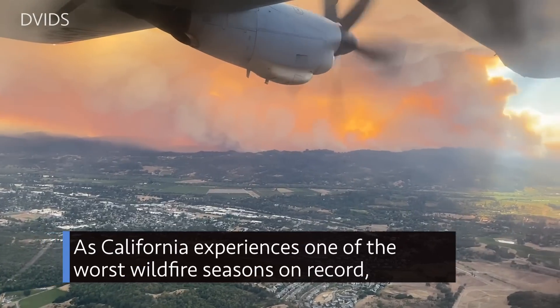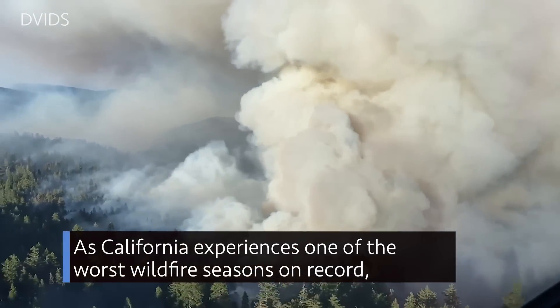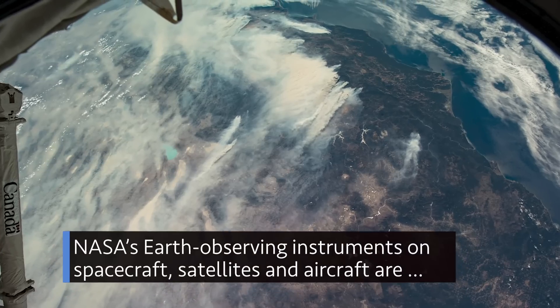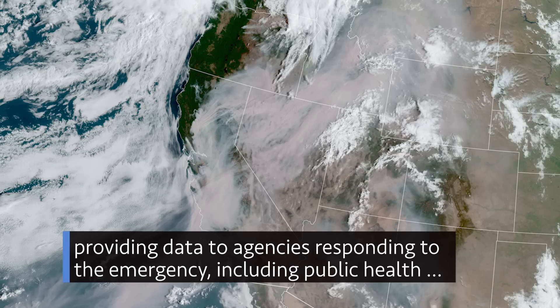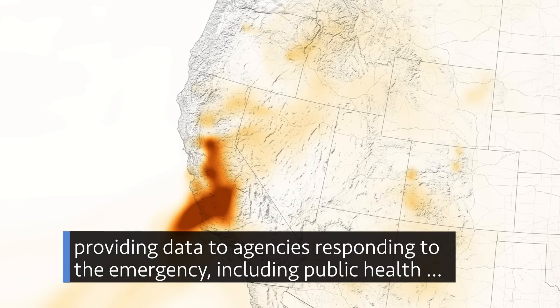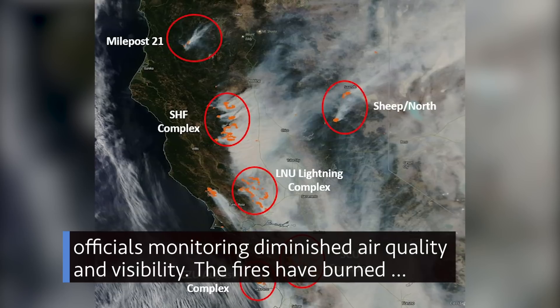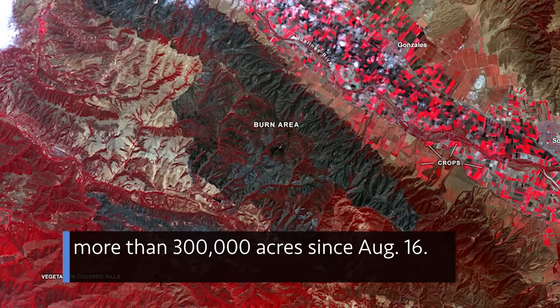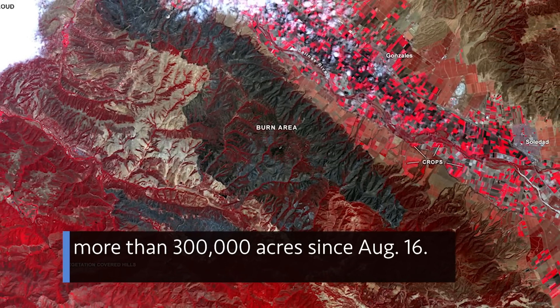As California experiences one of the worst wildfire seasons on record, NASA's Earth-observing instruments on spacecraft, satellites, and aircraft are providing data to agencies responding to the emergency, including public health officials monitoring diminished air quality and visibility. The fires have burned more than 300,000 acres since Aug. 16.